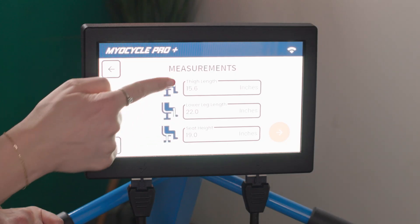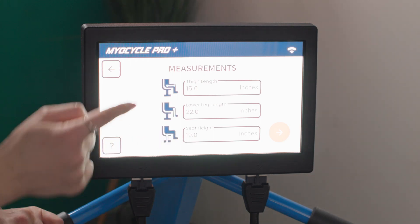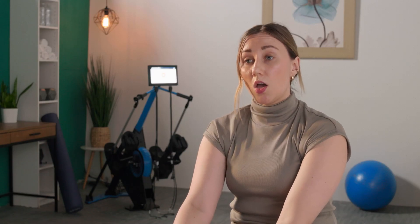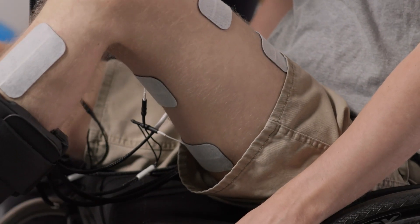The Myocycle Pro offers an array of features that would be beneficial to any clinic who sees neurological patients. The Myocycle has patented technology where we take three measurements of the patient and it gets plugged into an algorithm to customize the stimulation according to the patient's proportions to maximize their motor output and efficiency.